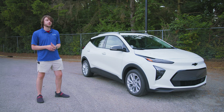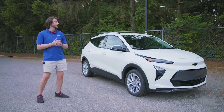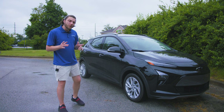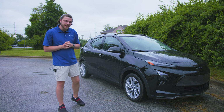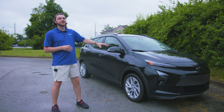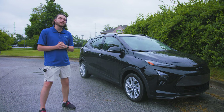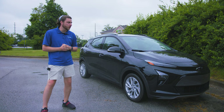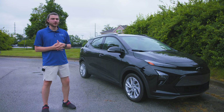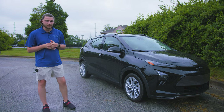I was actually considering upgrading to one of these when my lease was up on my 2019 Crosstrek in September. Fast forward to literally 24 hours after shooting this video, and I have it right here — my 2022 Chevy Bolt EUV. I couldn't help myself. Inventory is so limited, you've got to jump on it when you have the chance. I traded in my Crosstrek lease early.